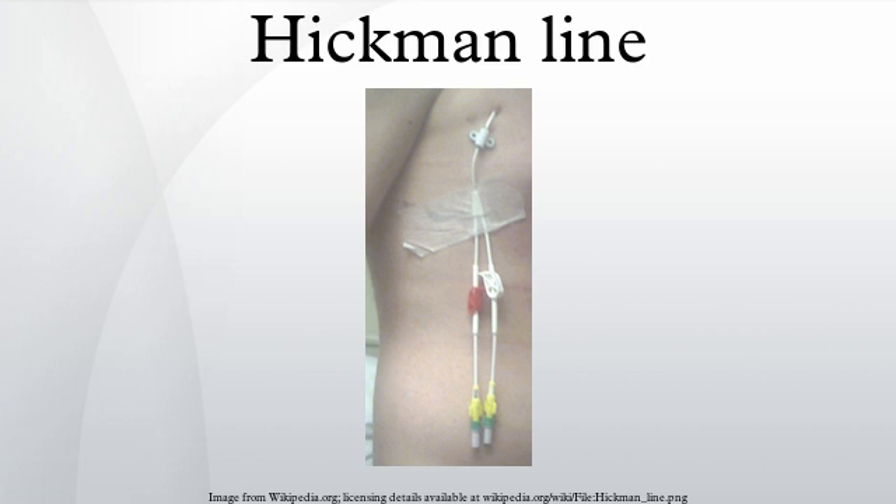The catheter at the entrance site area is then inserted back through the entrance site and advanced into the superior vena cava, preferably near the junction of it and the right atrium of the heart. The entrance site is then sutured.